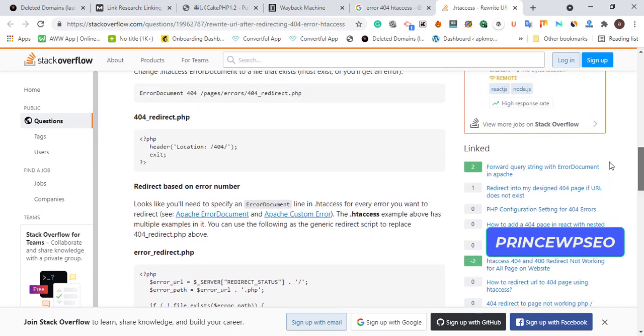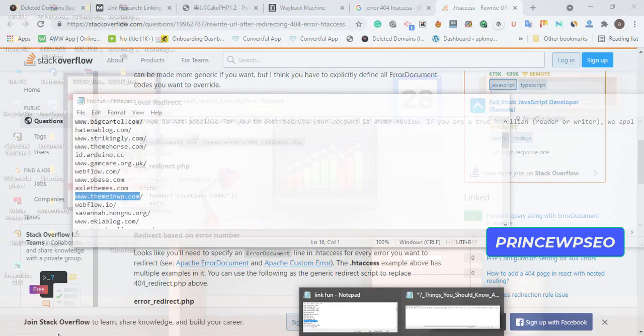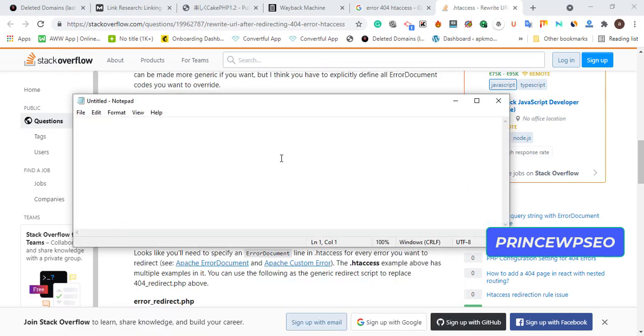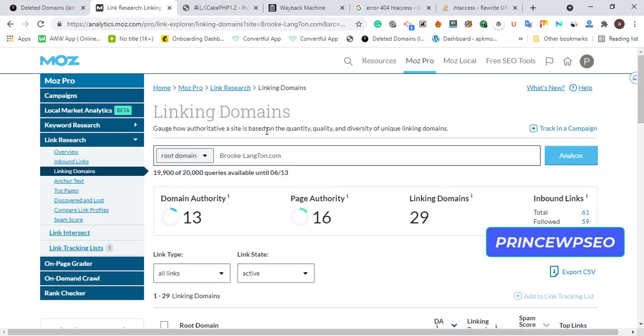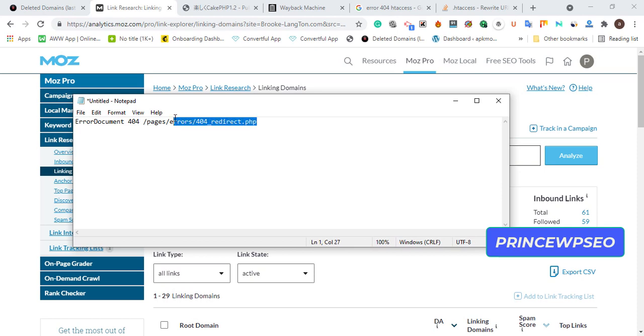Here's the code. After you redirect the expired domain to your money site, copy the expired domain, go to your .htaccess file, and paste this code. It will redirect any broken links or 404 pages from that expired domain back to your money site. That's how to find quality expired domains related to your niche and use every link juice from them to boost your money site. Thank you for watching and good luck.